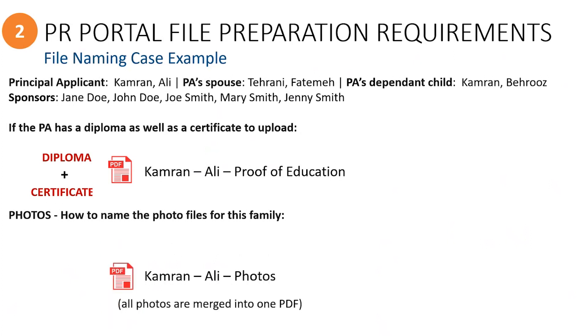However, if you prefer, you may merge all of the photos into one PDF file that is less than 4MB and simply use the principal applicant's name along with the file name of photos.